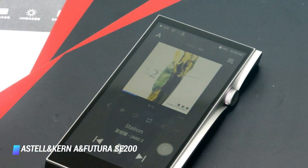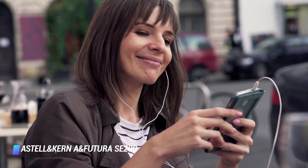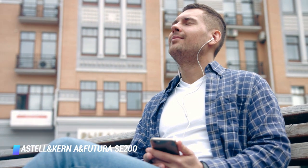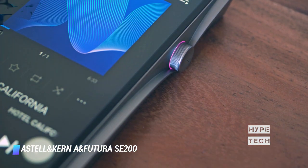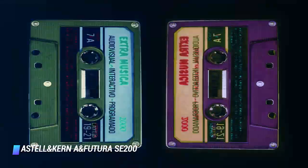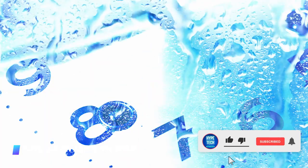The feature-packed Astell & Kern A&futura SE200 is the best MP3 player for the most discerning audiophiles. It has a cool design, impeccable craftsmanship, and the ability to deliver a consistently superb sonic experience. As expected from a product this expensive, this MP3 player is packed with top-shelf hardware including a speedy 8-core processor, a trio of DACs, and a quartet of audio outputs — 2 balanced and 2 unbalanced.